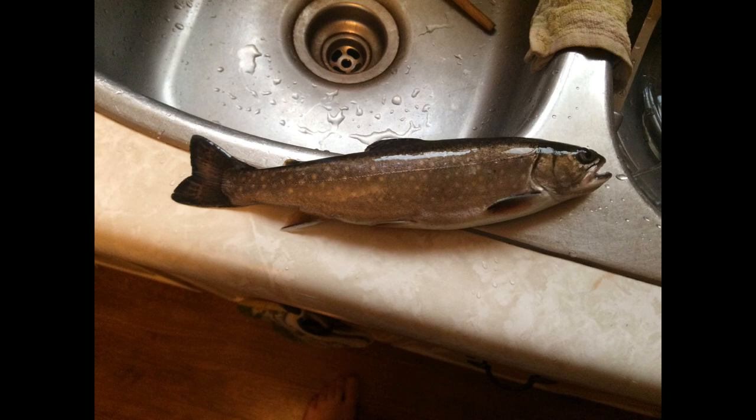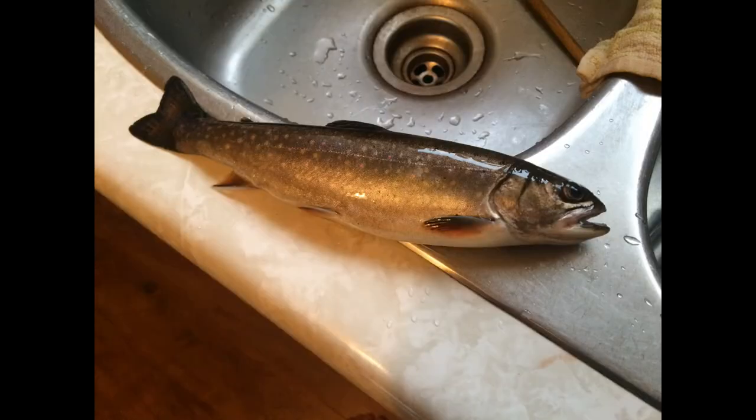So far I've only got a couple guys like this, around the 12 to 14 inch range. But my god, the insides are bright red.